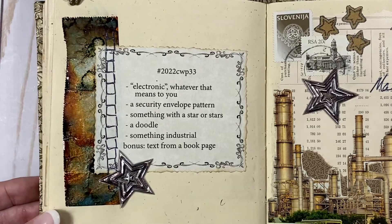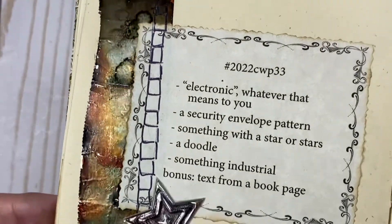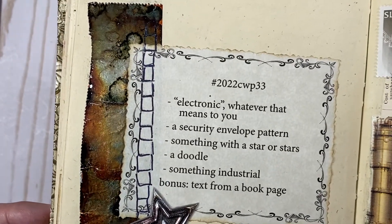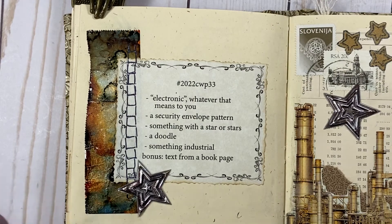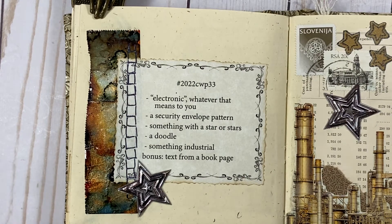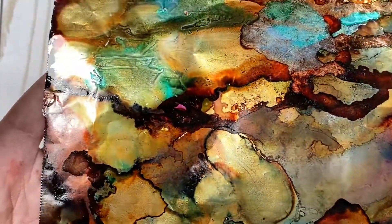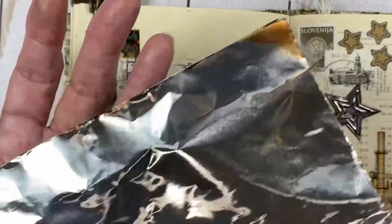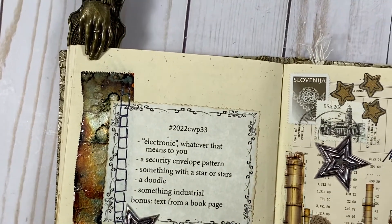I just wanted to make a comment about this industrial piece of metal over here that I used as a little embellishment. That is a piece of aluminum foil colored with alcohol inks. So if you're interested in seeing how that is done, give me a comment. I'm going to be doing a steampunk journal, so I have been playing with this. There's another piece of tinfoil — I used the less shiny side of the tinfoil on that. So I'm practicing.